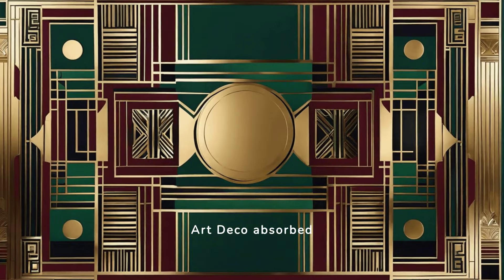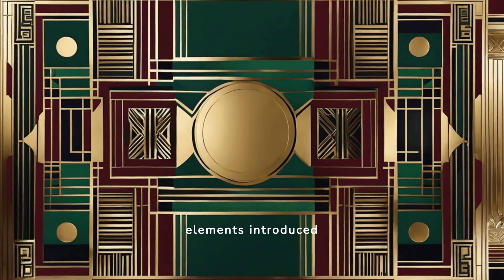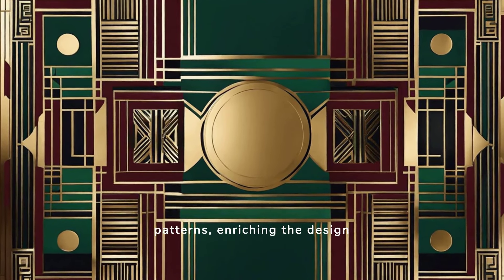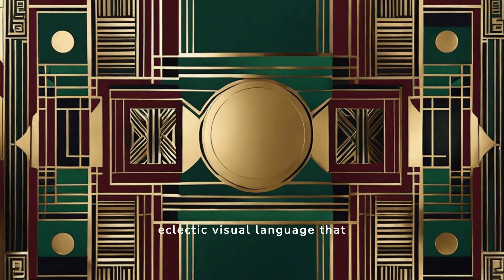Art Deco absorbed influences from various cultures, including Egyptian, African, and Aztec art. These elements introduced stylized forms and intricate patterns, enriching the design vocabulary. This cultural amalgamation resulted in a distinctive and eclectic visual language that defined the movement.